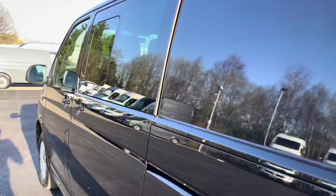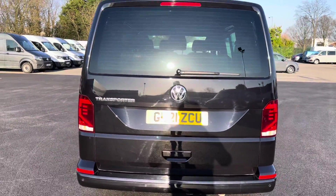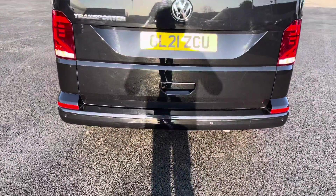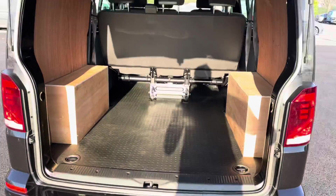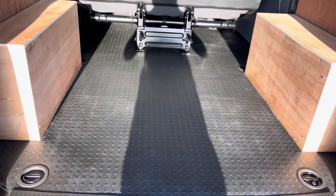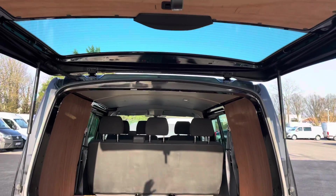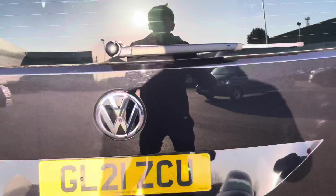Moving round to the rear you have some lovely chrome Transporter detailing as well as the chrome Volkswagen badge, and you have your rear parking sensors which are located on the rear bumper. Opening up this tailgate now to reveal a lovely interior which has been partially ply-lined to protect the van itself, and the floor is also rubber-lined for added durability. You have lashing rings across the surface of the floor for load restraint, perfect for tying down any suitcases when you're on your way to the airport to stop them moving round and damaging any goods inside.